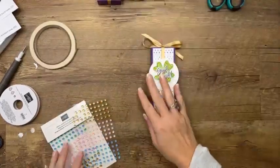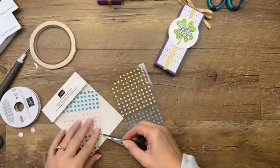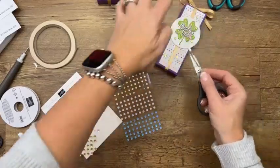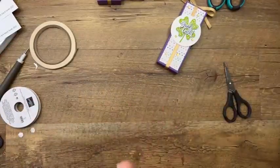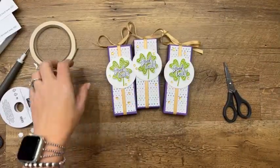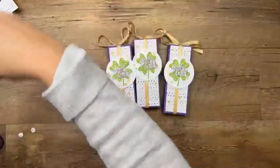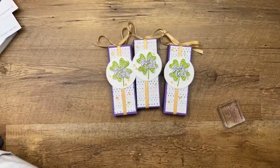We are almost done. Add some dimensionals, then sprinkle on more gold adhesive-back sequins — like little gold coins all over your box. Done! Those Lucky Charms cereal bars are delicious — they make a fun snack for kids and adults. I actually ate a Golden Grams bar for snack yesterday and it took me right back to my childhood. Tastes just like Golden Grams.